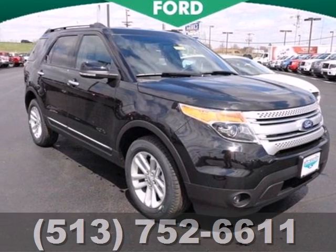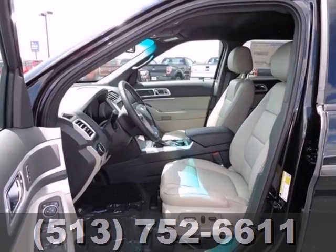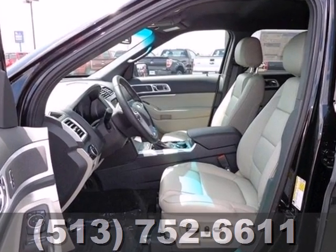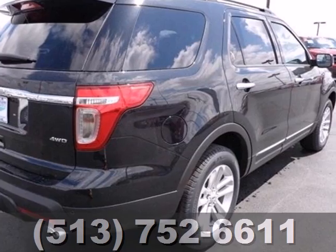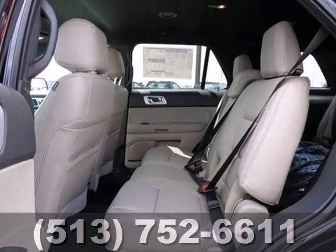It's a 2013 Ford Explorer. This SUV is travel ready with its roof rack and a comfortable, roomy interior with many features like a CD audio system, steering wheel audio controls, and power windows, locks, and mirrors.